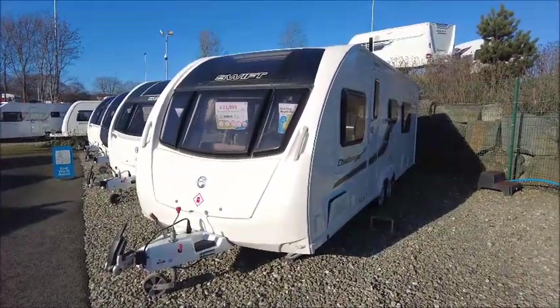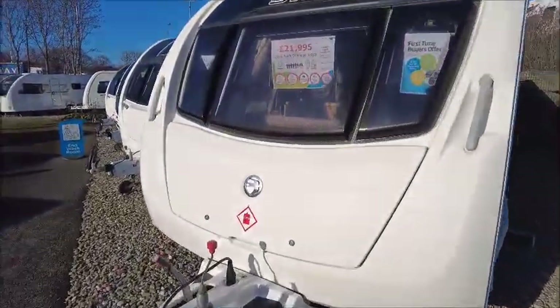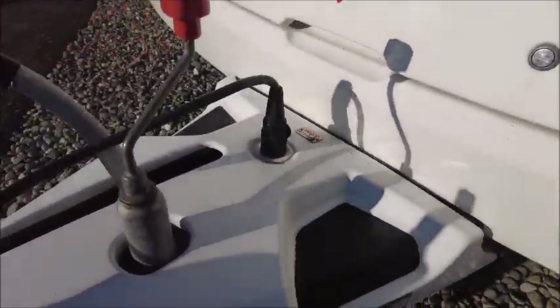Welcome back to Style Pleasure. Here we have a Swift Challenger 630 caravan that we're going to take a look at. This is a 2014 model. We've got our Alco stabiliser hitch and we'll notice that this model has got Alco ETC, automatic trailer control.